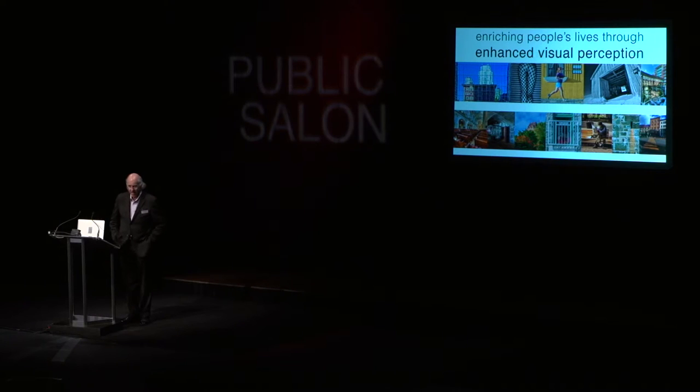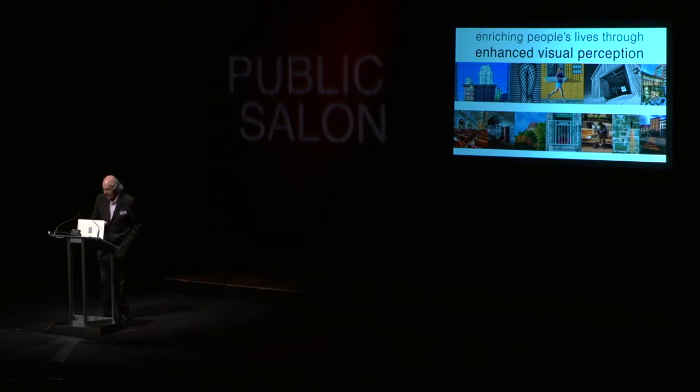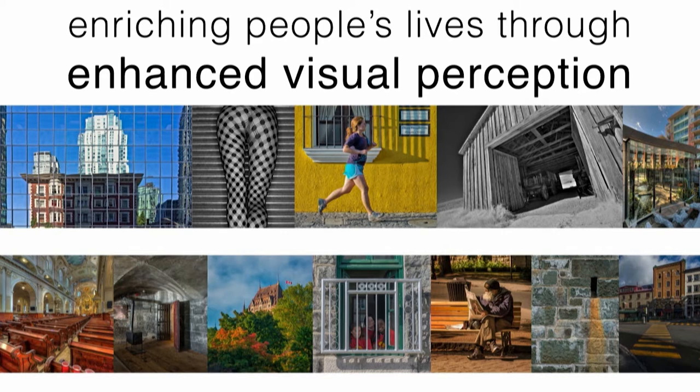My passion is taking what I've learned as an architect and urban designer over the past 45 years and using it to inform my teaching of photography in a way that enriches people's lives through enhanced visual perception. My objective tonight is to try to give you some knowledge that, if you embrace it, will not only improve your photography, but more importantly will enhance your visual sensibilities.